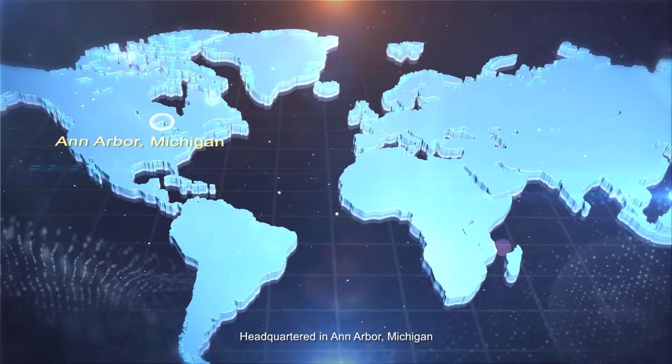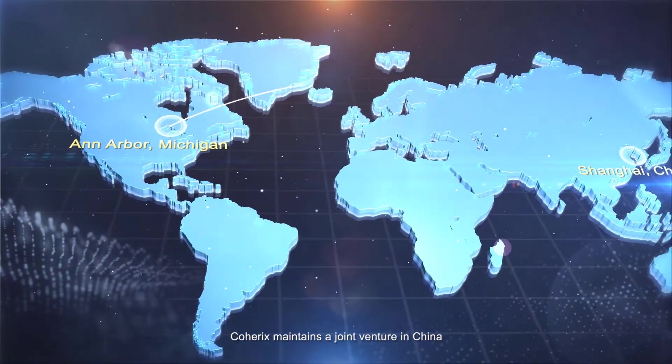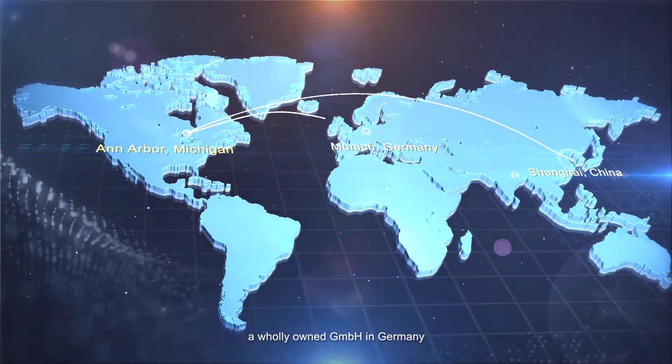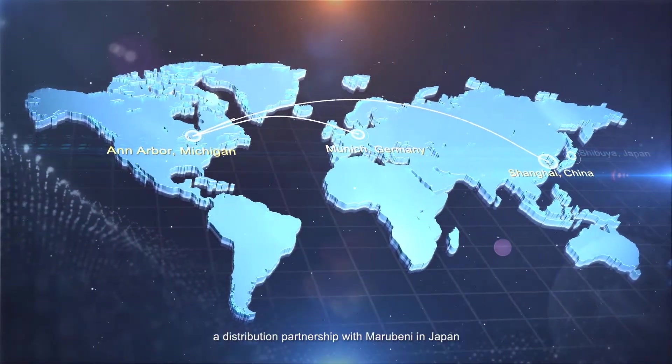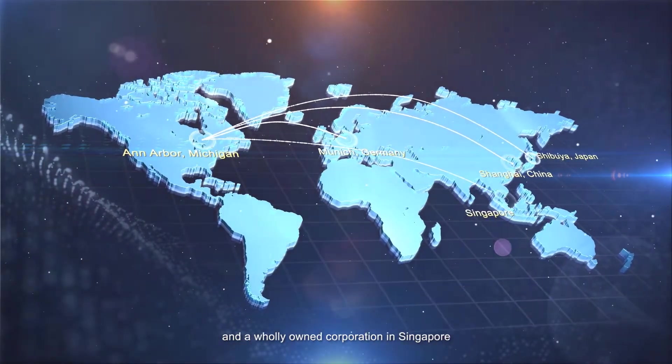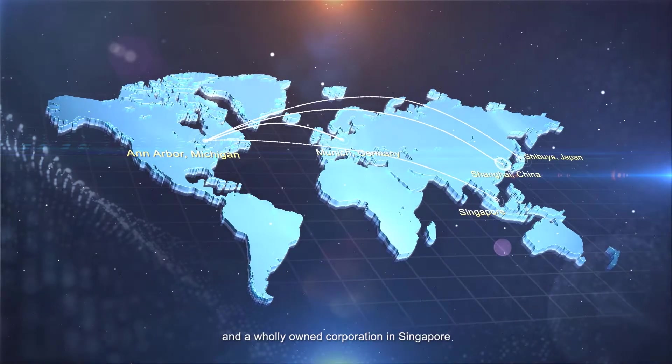Headquartered in Ann Arbor, Michigan, Coherix maintains a joint venture in China, a wholly-owned GMBH in Germany, a distribution partnership with Marubeni in Japan, and a wholly-owned corporation in Singapore.